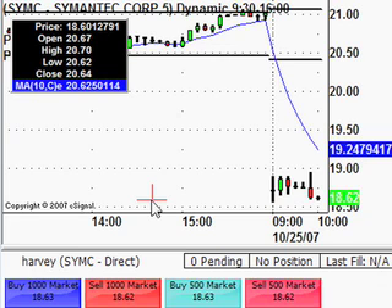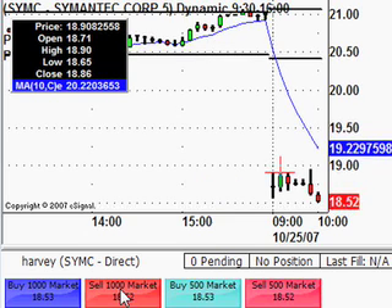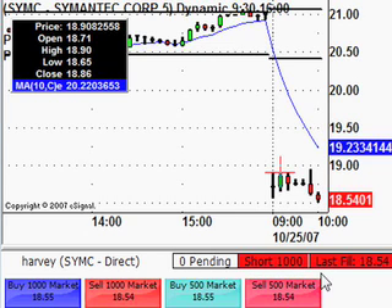Watching Symantec, SYMC, on the NASDAQ. Good old gap down there with no real effort going to close that gap, so looking for a possible short at this point in time. Just waiting for the off-chart indicators to confirm that entry. Taking the short here from 18.54 on Symantec.